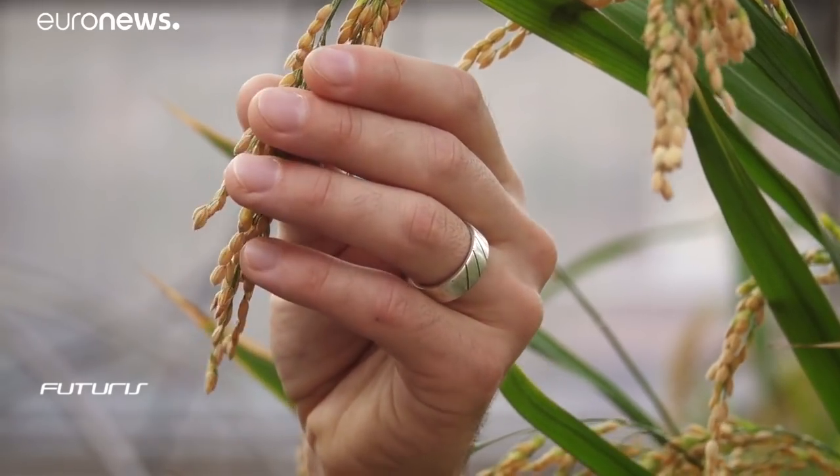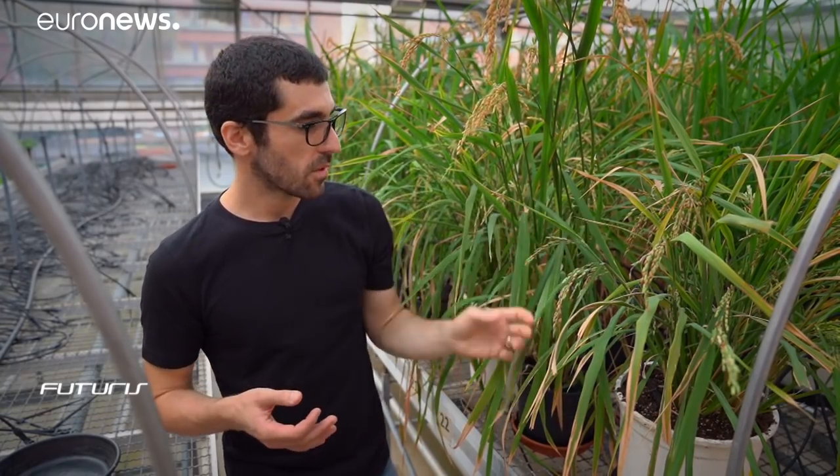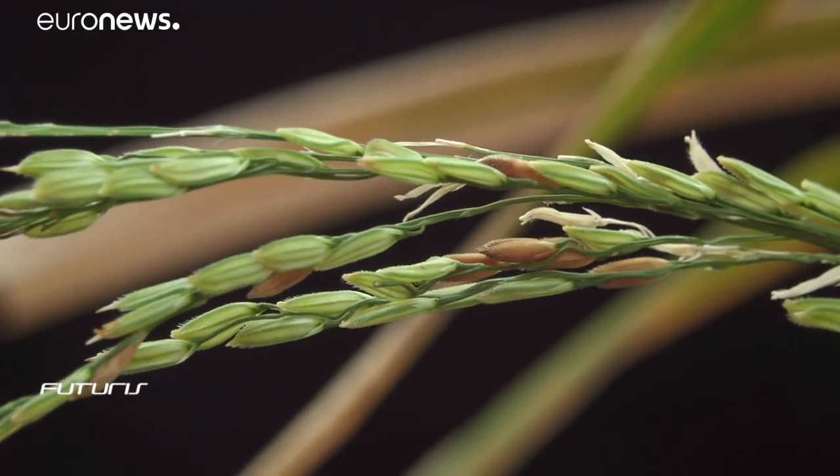Here we have a cross between this Asian rice variety and an elite Spanish variety. We can see that the hybrid has coffee-brown colored grains, ripe and ready to be processed. We're trying to demonstrate a transfer of Asian salinity tolerance to the Spanish strains, so that they acquire the resistance, while at the same time preserving the productivity that the Asian strain lacks.